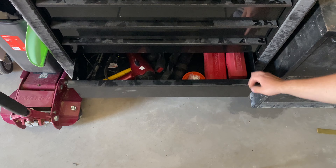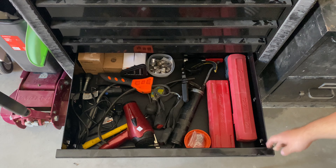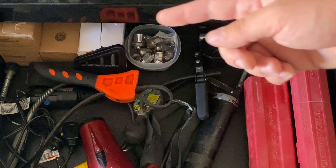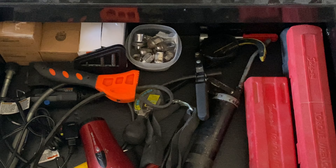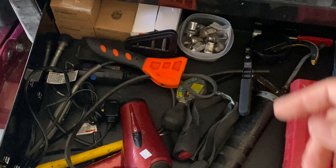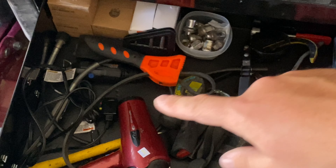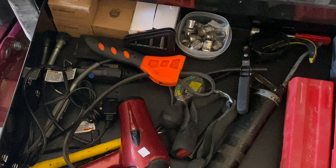Last but not least, my miscellaneous automotive drawer: some torque wrenches, grease gun, extra lug nuts in case — I find those on the street all the time so I figured I'd collect them — and then oil filters for my cars. Always have backups, and then just random tools.